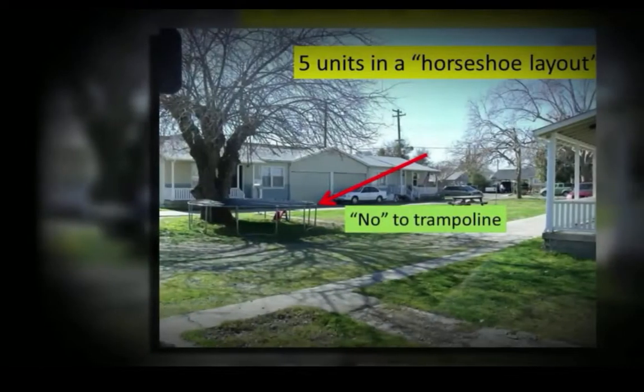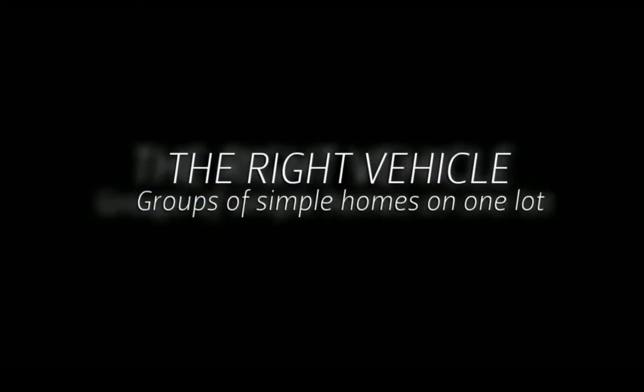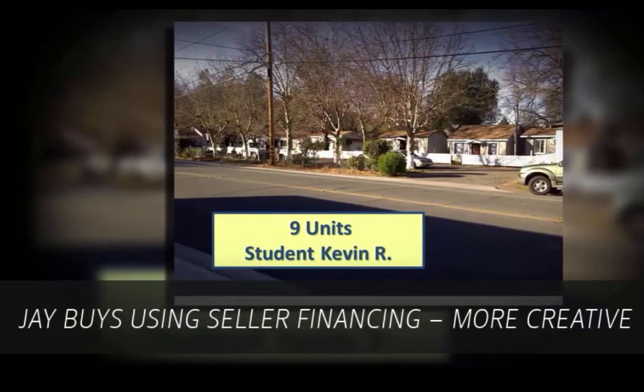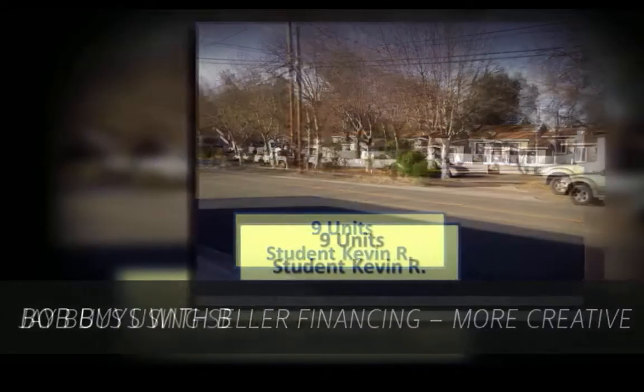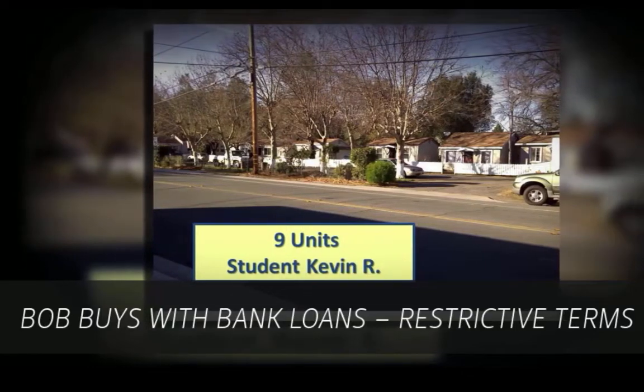Jay is well aware of these simple but important facts. Jay found the right vehicle — he buys groups of affordable rentals on a single parcel. Jay buys using seller financing, more creative. Bob buys with bank loans, restrictive terms.